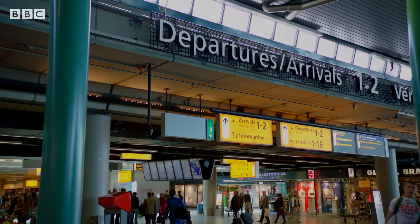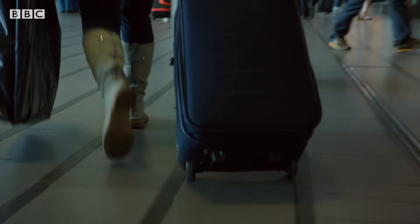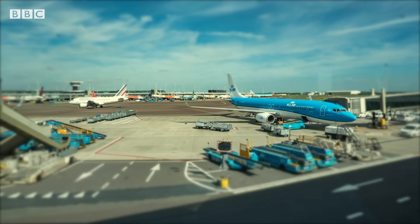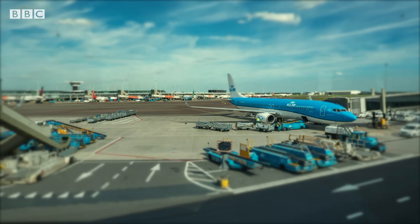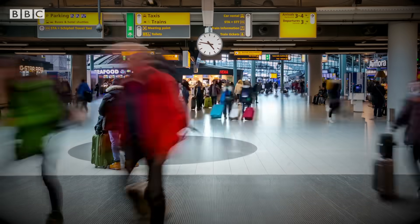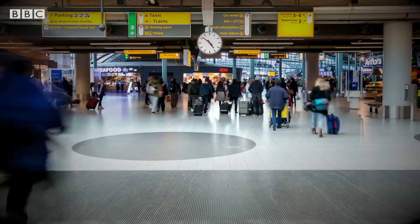It's three hours before the flight, you've got your passport in hand, and your bag just disappeared on a conveyor belt, hopefully making it to the plane. It's the experience of millions of us every year, and our thirst for travel is making airports like here in Amsterdam look to new technology.